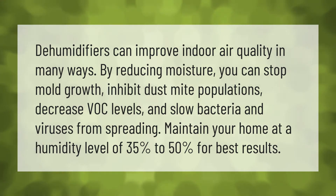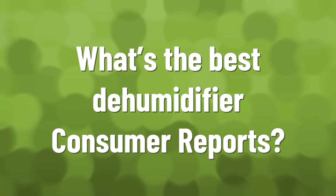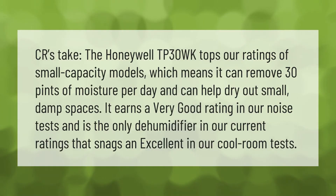Maintain your home at a humidity level of 35 to 50 percent for best results.